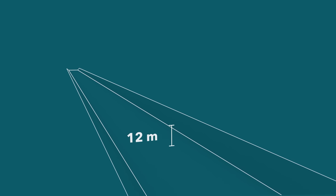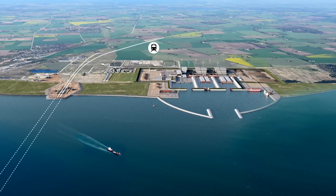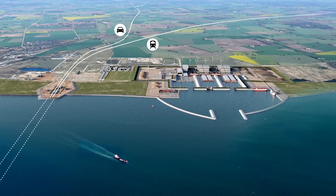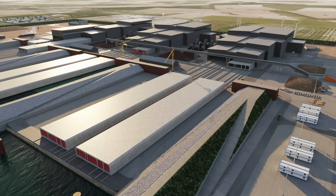The tunnel elements will be immersed in a 12-metre-deep tunnel trench dredged on the seabed. Dredging the 18-kilometre tunnel trench will produce 19 million cubic metres of soil, sand and stone, which will be transformed into new beaches and land areas adjacent to the construction site.